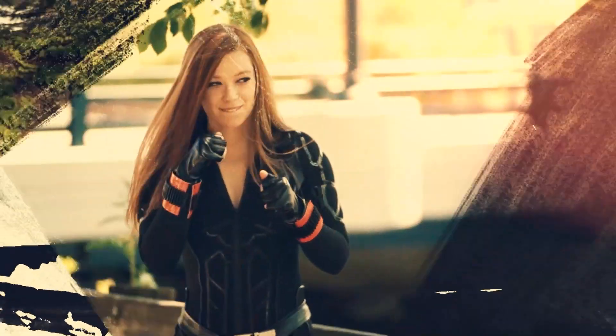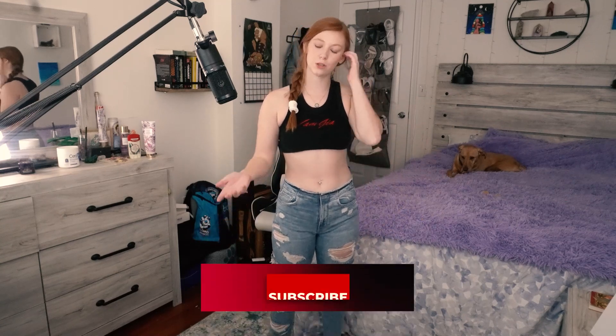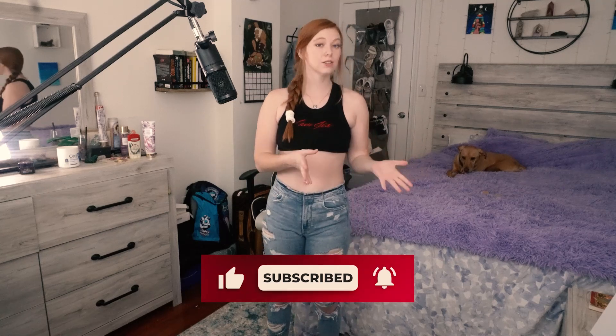Hey guys, my name is Megan and today we're doing a jeans try-on haul. I have a really hard time finding jeans that fit me. I wanted to show you guys some older American Eagle jeans that I have, some newer American Eagle jeans, and also a pair of Shein jeans because I just want to compare and contrast them.